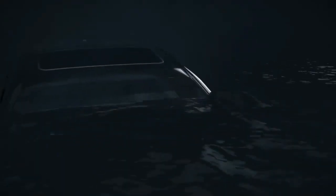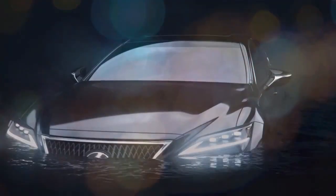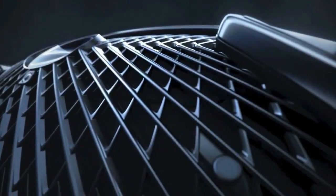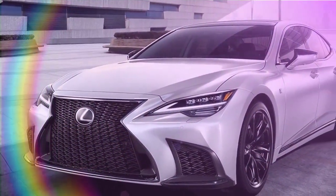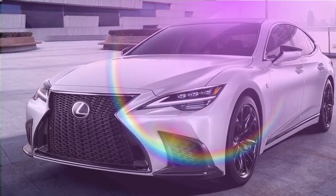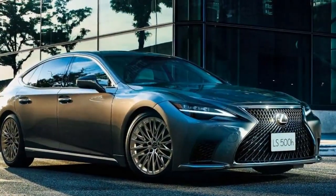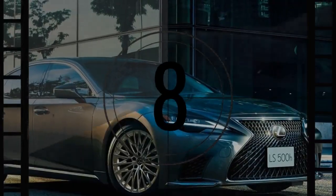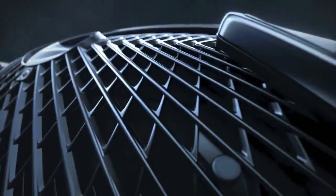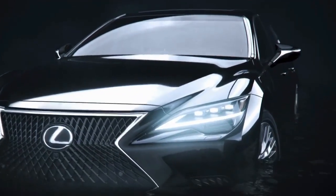These days, full-size luxury cars are as much about on-road comfort as they are about showcasing an automaker's latest and greatest technology. Features like scent diffusers, trillion-color ambient lighting, and ceiling-mounted theater screens often take center stage, overshadowing the essence of simple, straightforward luxury. However, the Lexus LS bucks this trend. If you seek a full-size luxury sedan that prioritizes a smooth, coddling ride, the LS is your ideal choice.